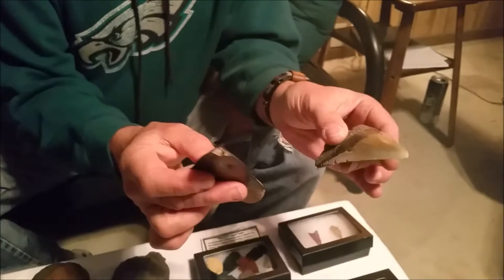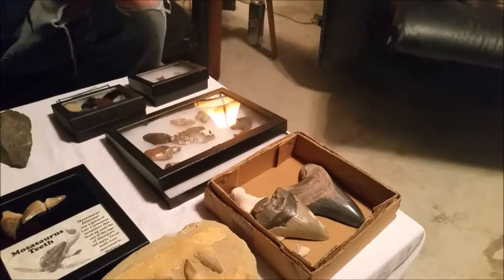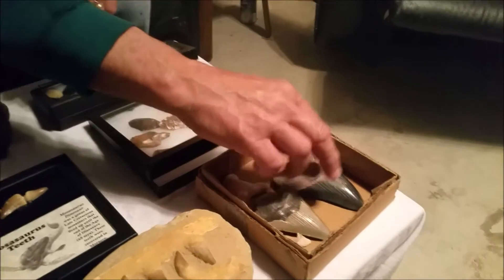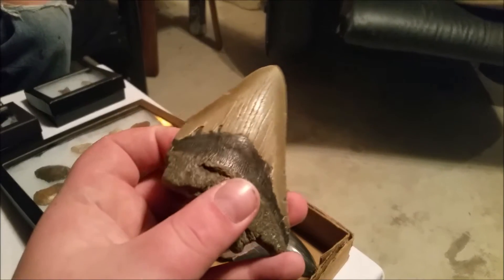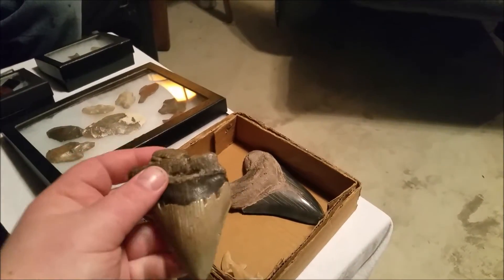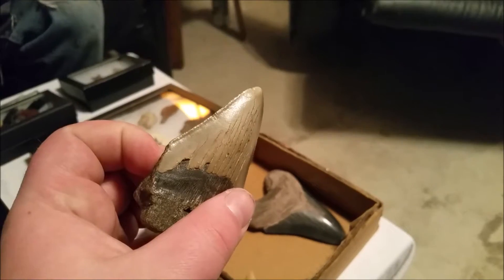The reason why on sharks we only find the teeth is because that's the only bone — the rest of the shark was made out of cartilage. There are no actual bones in sharks except for the teeth. That's why we find them. Look at this other one — it obviously appears to be older, not in as good shape, but there are still serrations.